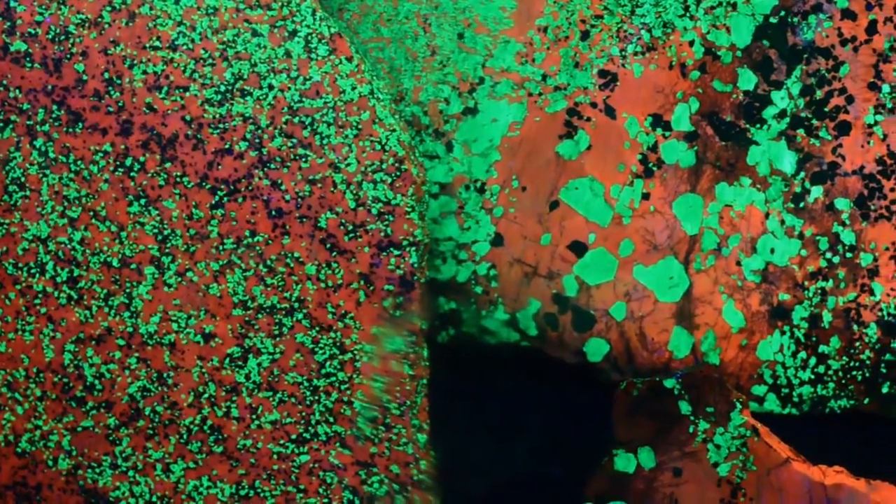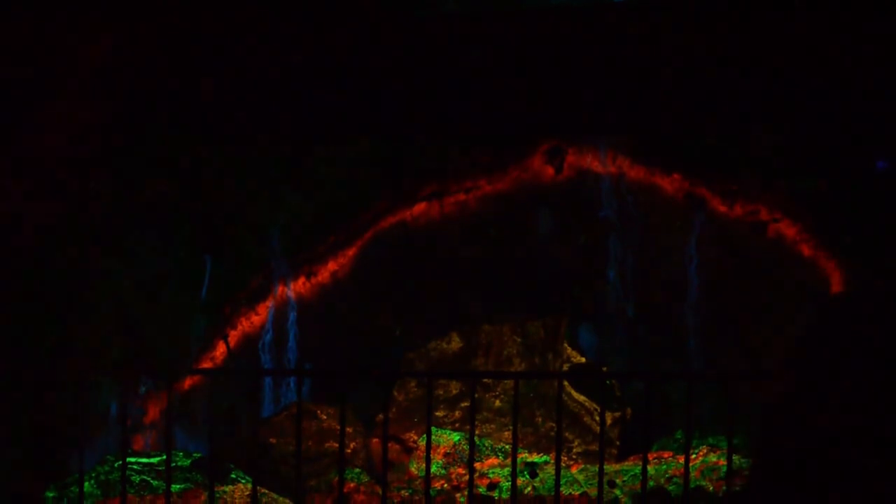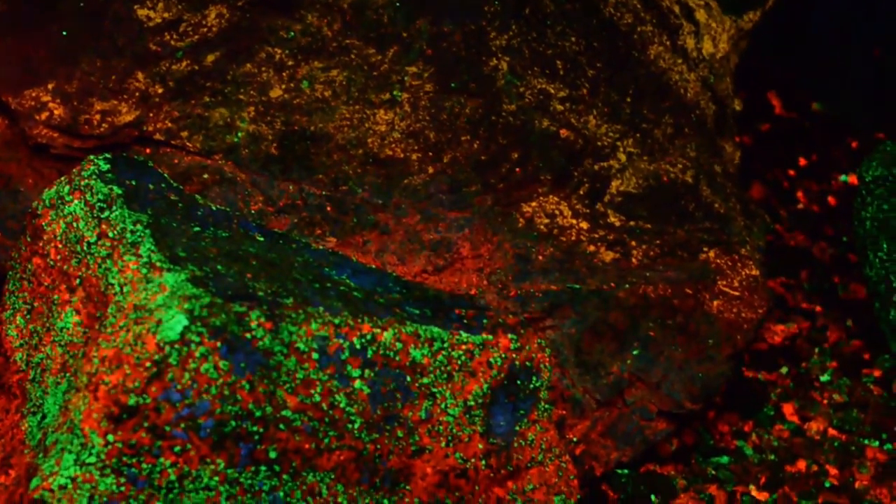Here at Sterling Hill, we have something that is world famous. We are the fluorescing mineral capital of the world — there is no place else on planet Earth that has these beautiful fluorescing minerals. Our minerals glow in the dark under an ultraviolet light.